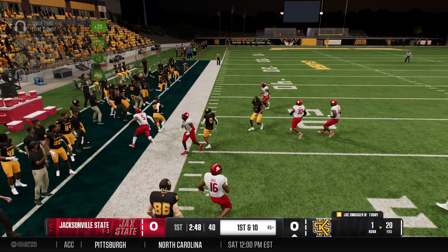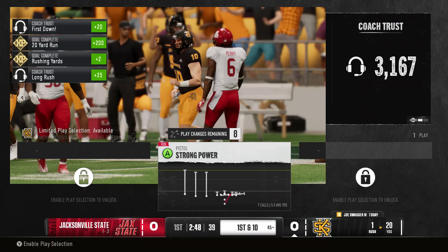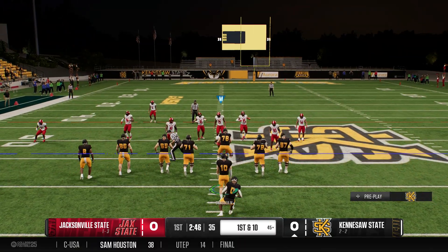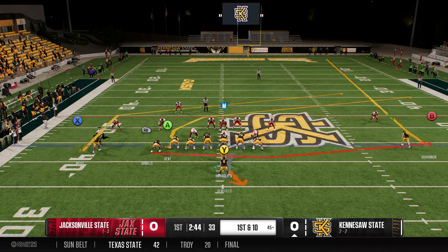He gets to the 35 — he's open, runs out of bounds, but that's a big play. It'll be a first down, and here's this offense with a fresh set of downs.